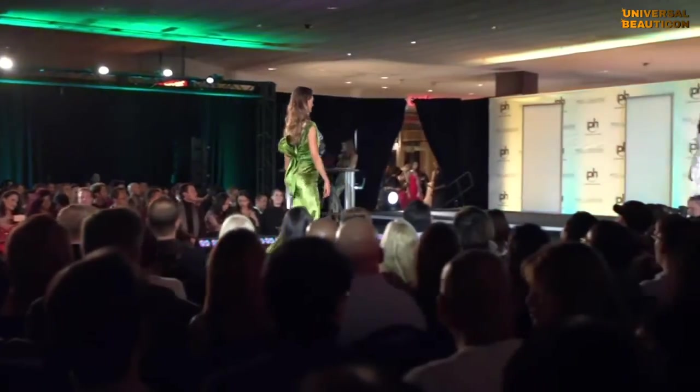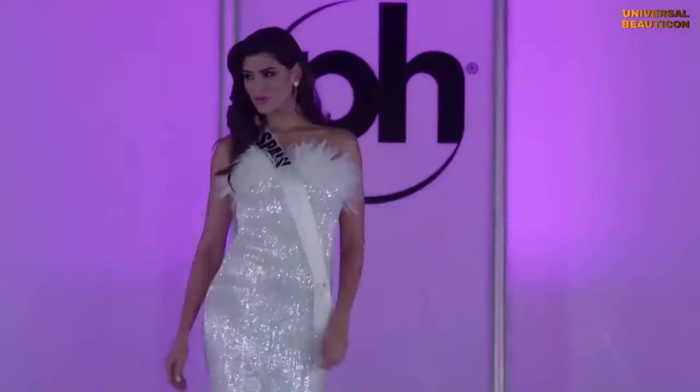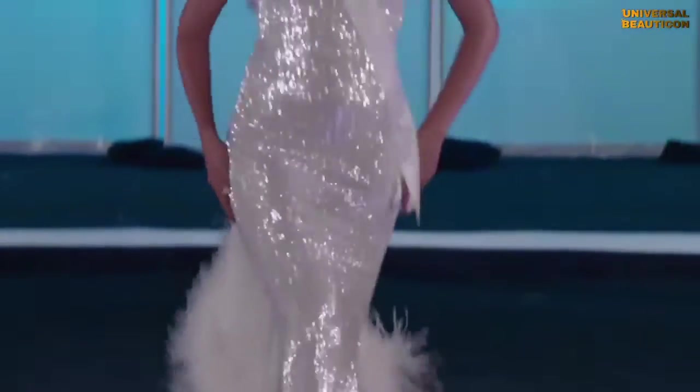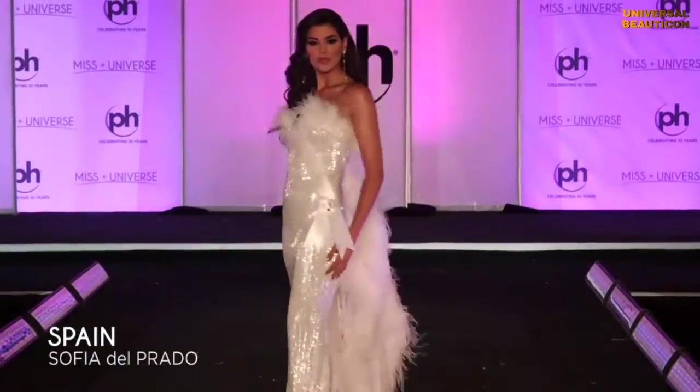And now the rest of our top ten finalists. Spain! Spain has been consistent throughout the entire pageant. She's a strong contender, and I love that she added feathers to make her appear a lot softer.